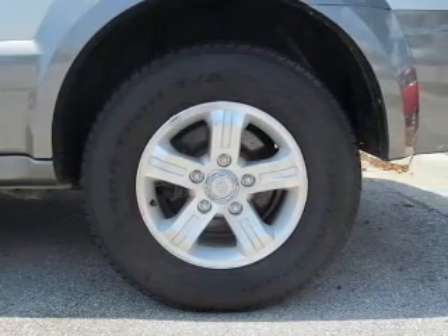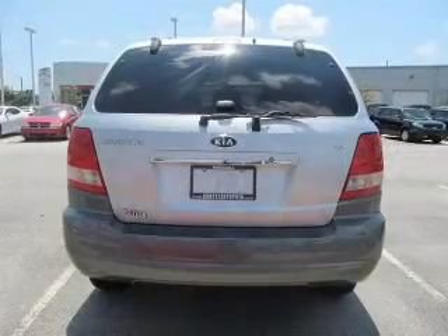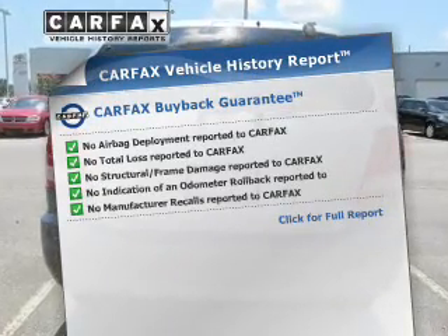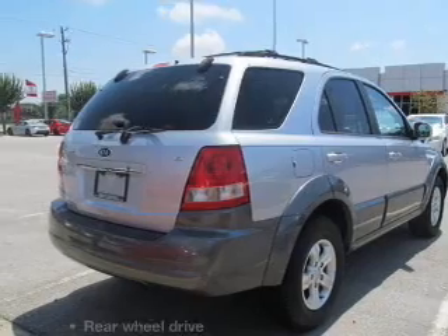Stand out from the crowd with premium wheels. There's nothing like a sunroof on a nice day. Know the history on this ride and greatly reduce your buying risk with the included Carfax vehicle history report.